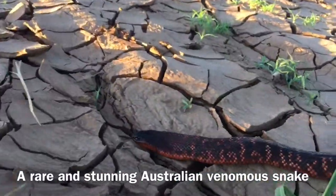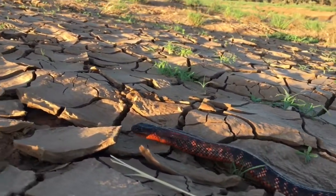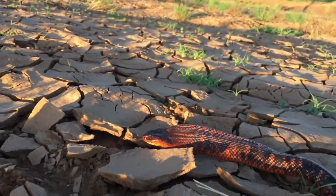It's called the Colette Snake. The Colette Snake is one of eight black snake species, and it's closely related to the Australian Mulga Snake and the Red Belly Black Snake.